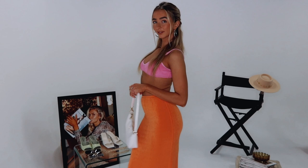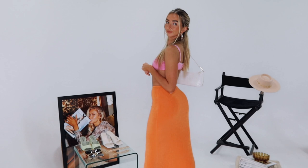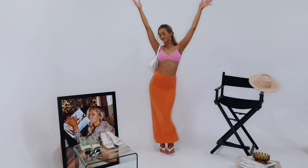Look number one just screams hot girl summer to me. I love this outfit so much — it's one of my faves. I'm wearing this vibrant hot pink bralette. It has adjustable straps and is really stretchy, so I've actually sized down — I'm wearing a size six. I've styled a white shoulder bag with some white thong heels, but you could also dress down this outfit paired with some white sneakers.